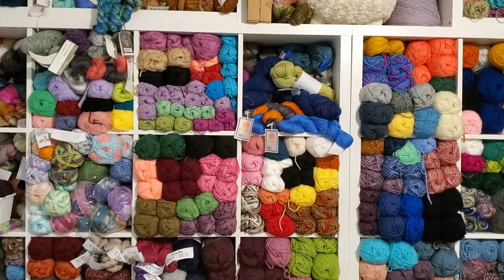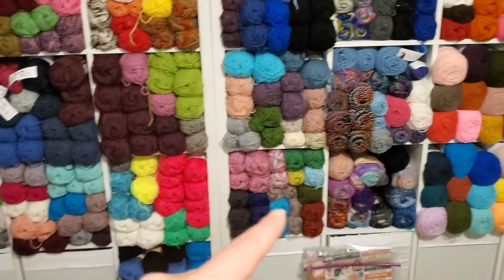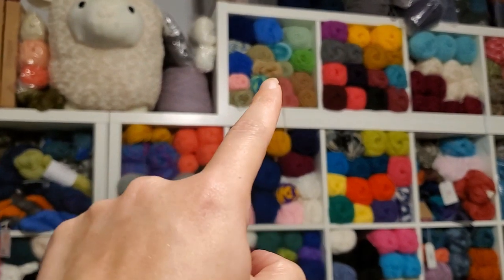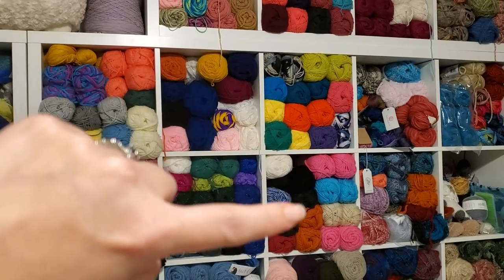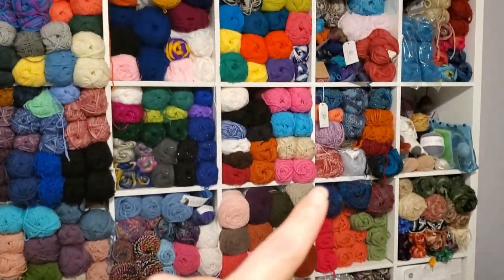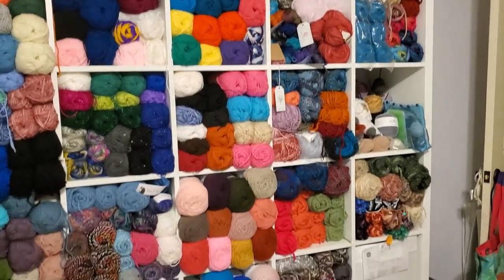I've got hanks that I keep pulling down because I don't know what to make with them. These two are Vanna's Choice as well, and We're Not Sheepish — Shawn — all from Hobby Lobby. Now we're back into the randos again: Red Heart, Impeccable, some random ones. I know this is Ice Yarn right here, Premier Basic, and then we start the bulkies — all that's bulky yarn.